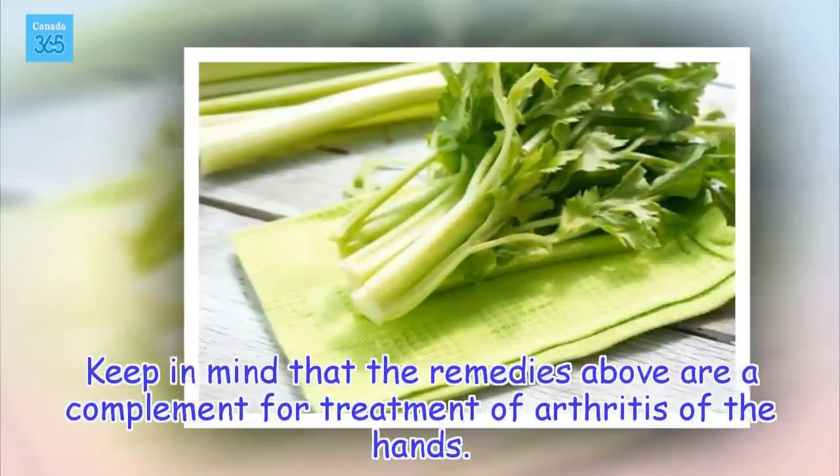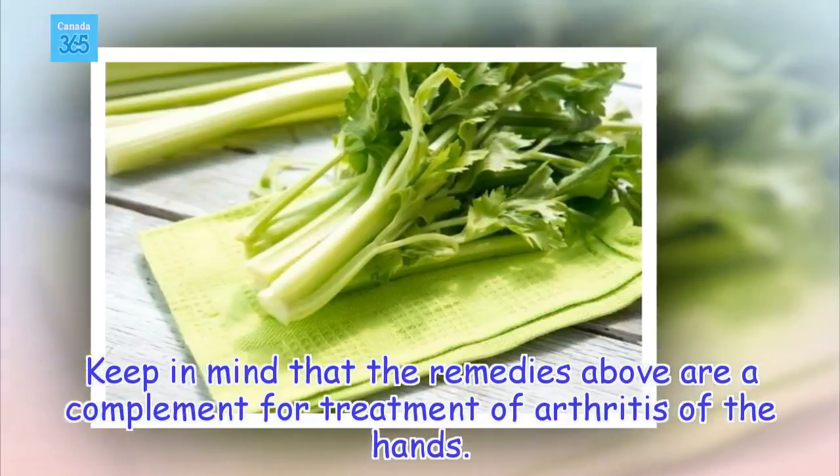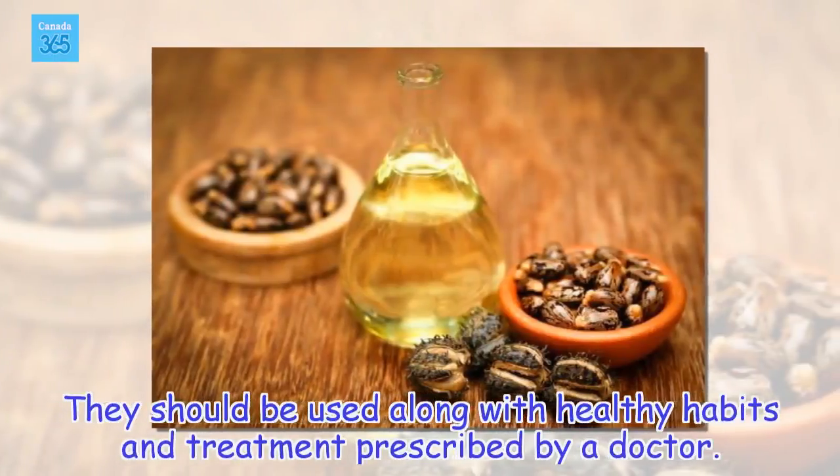Keep in mind that the remedies above are a complement for treatment of arthritis of the hands. They should be used along with healthy habits and treatment prescribed by a doctor.